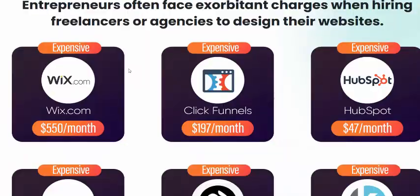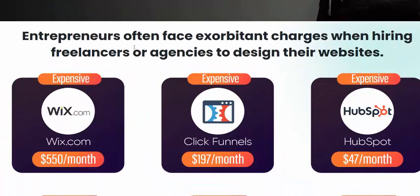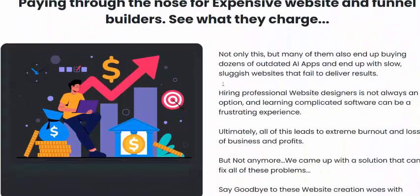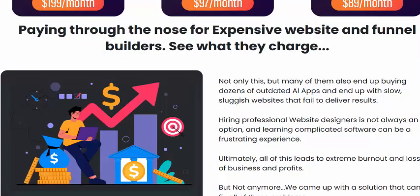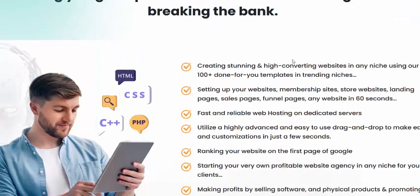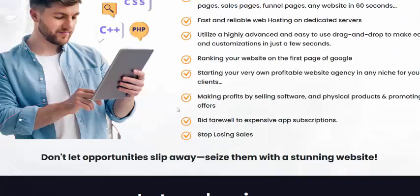Entrepreneurs often face challenges with expensive freelancer and engineering design costs. Fix Sites AI solves this with an explosive website builder that lets you take charge and offer services differently.